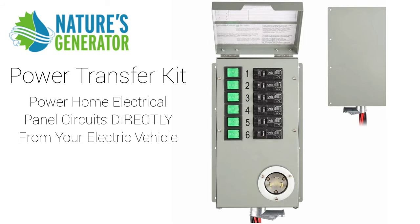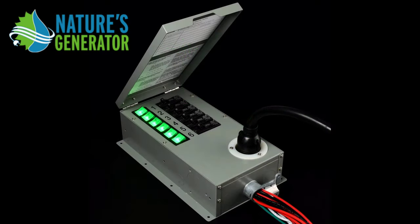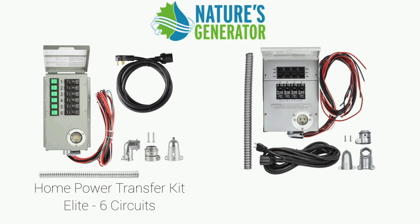This allows you to power circuits directly from the car in your electrical panel. So all you'd have to do in the event of a power outage is go out there and flip it from grid power to car power, and you'll be good to go. They have two kits available — the Elite kit that I got allows you to power up to six circuits, and they also have a normal kit which allows you to power up to four circuits and is a little less expensive. Depending on what your needs are, either one will allow you to power your home in the event of a power outage very easily.